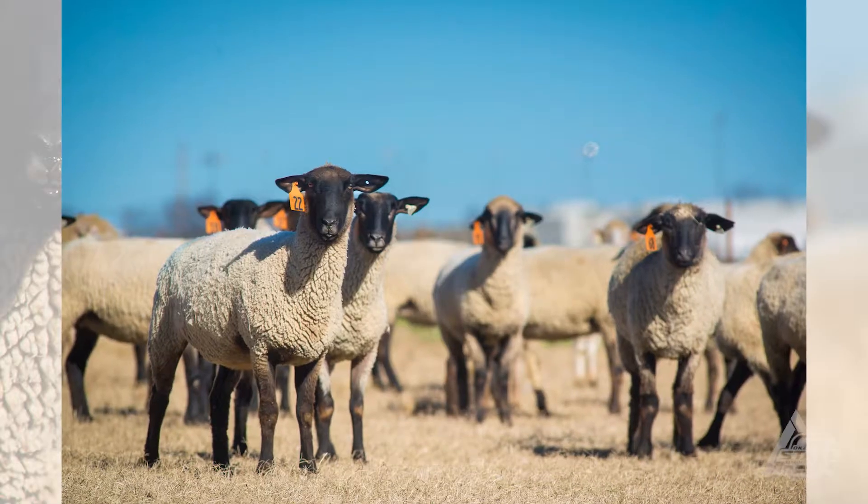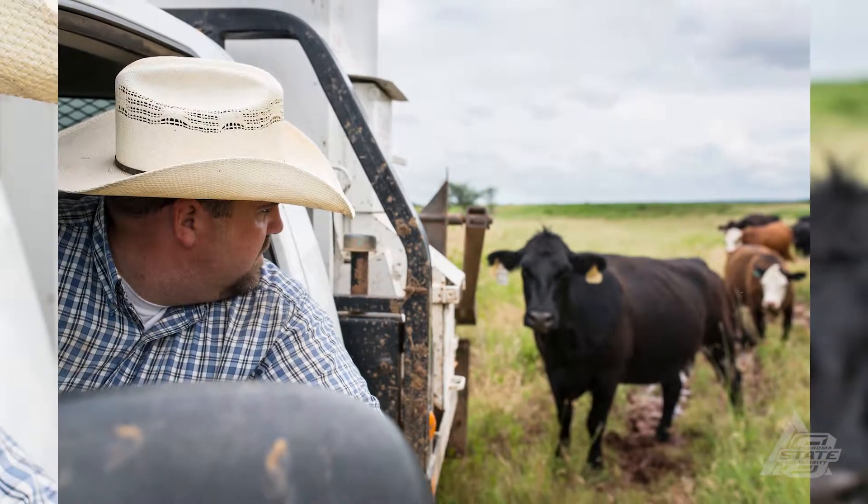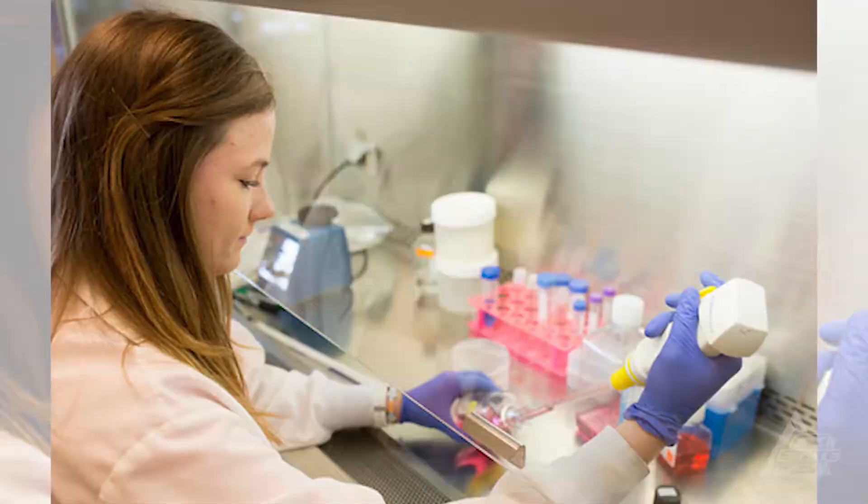The animal science program is very diverse. You can get jobs from A all the way to Z. It's pretty interesting to see we have alumni all across the country doing things within the animal science industry.